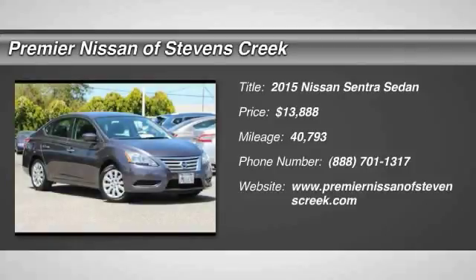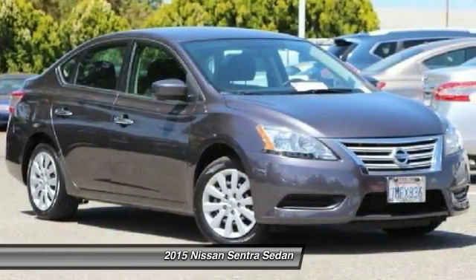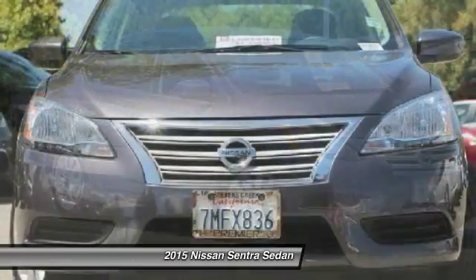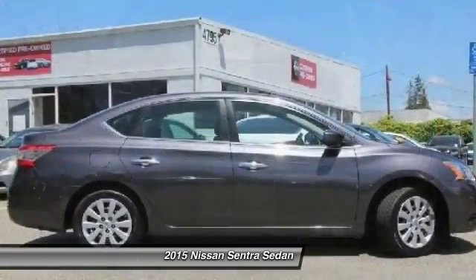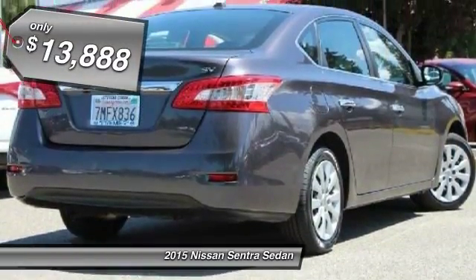Come test drive the 2015 Nissan Sentra, with its spacious and versatile interior and stellar 34 miles per gallon fuel efficiency. The Nissan Sentra is the obvious choice for anyone who wants to enjoy a stylish and comfortable ride, and is priced below $15,000.